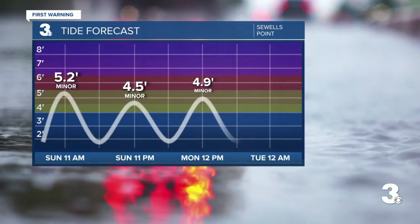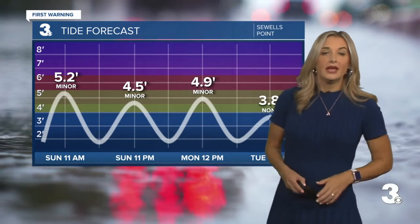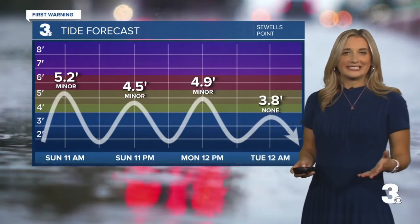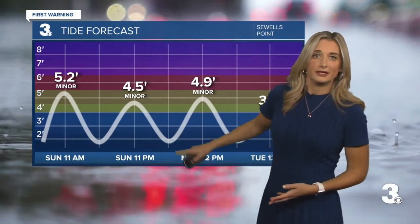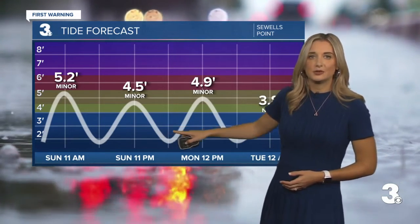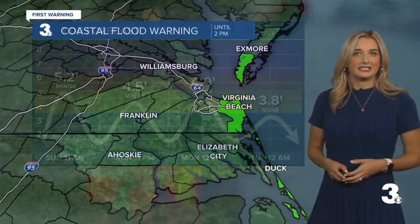Another big story — our tides. We're going to want to keep a close eye on that. At 11 a.m. today at Sewell's Point, we have some minor tidal flooding. If you live in or drive through an area that usually sees tidal flooding, keep in mind around that time the road is probably going to be underwater. We're going to be dealing with the same story at 11 p.m. tonight and at noontime tomorrow, and then we'll see that subside heading into Tuesday.